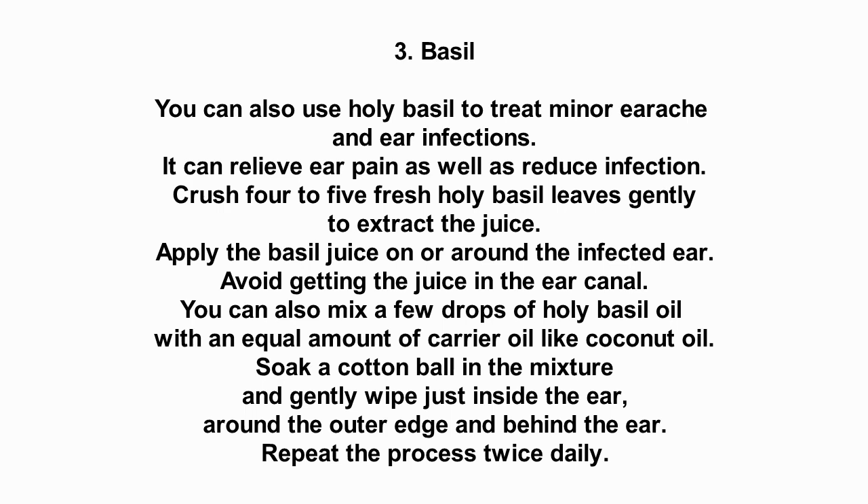Avoid getting the juice in the ear canal. You can also mix a few drops of holy basil oil with an equal amount of carrier oil like coconut oil. Soak a cotton ball in the mixture and gently wipe just inside the ear, around the outer edge, and behind the ear. Repeat the process twice daily.